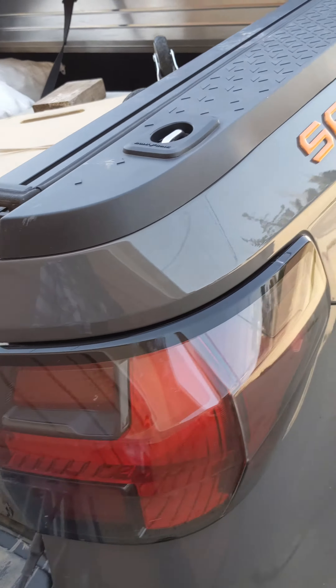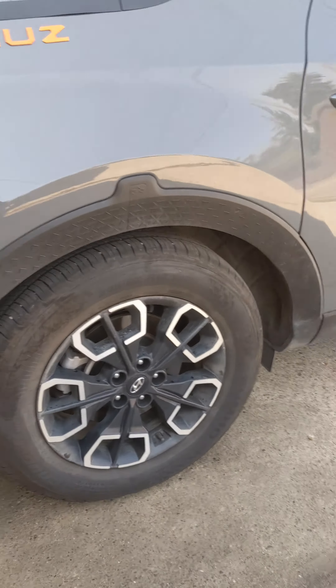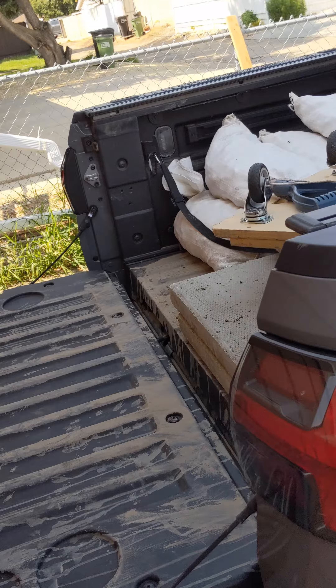The Santa Cruz handles it like a champ. It's dropped down a little bit but not by too much — I'd say this is a success. Like, subscribe, comment — tell me what you think, tell me if you've loaded up your Santa Cruz with stuff to make it truck-like. Thanks for watching.